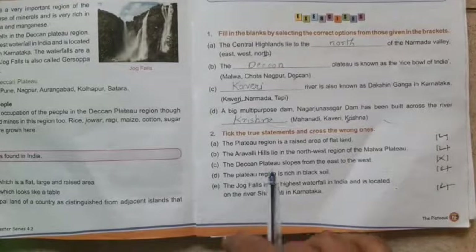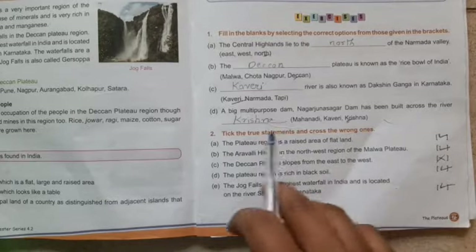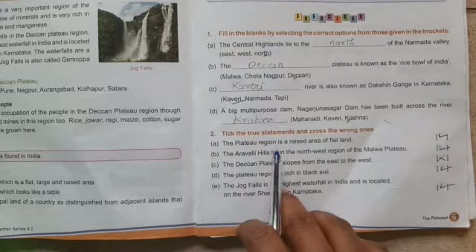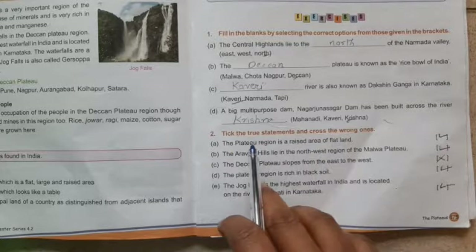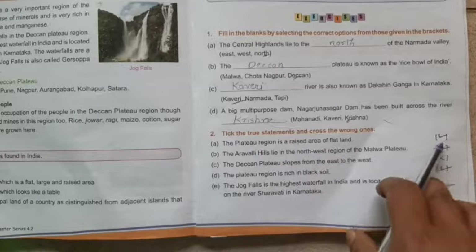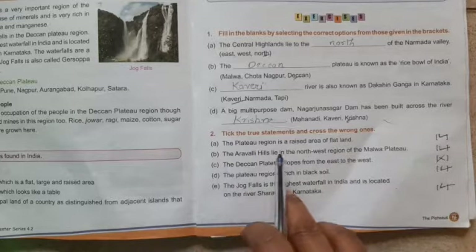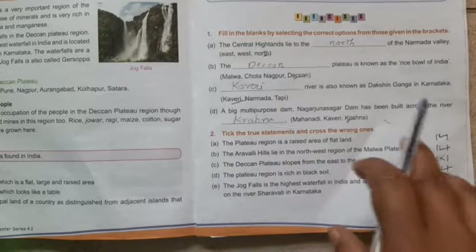Now we are going to revise the tick the true statement and cross for the wrong ones. A: A plateau region is a raised area of flat land — yes, correct. B: Arawali Hills lies in the northwest region of the Malwa Plateau — yes, it is also correct.